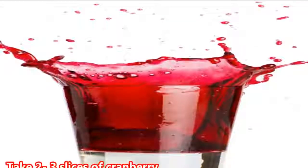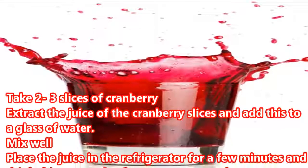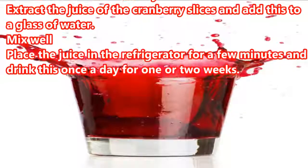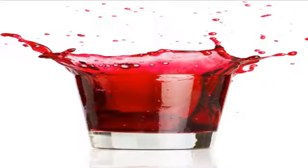For this remedy: take 2-3 slices of cranberry and extract the juice, then add this to a glass of water. Mix well, place the juice in the refrigerator for a few minutes, and drink this once a day for 1 to 2 weeks.